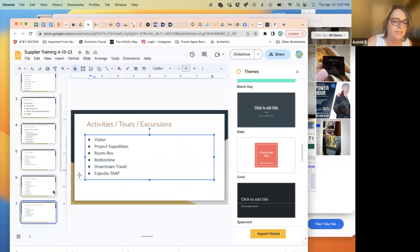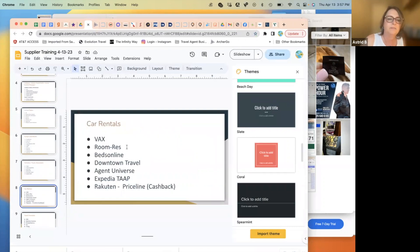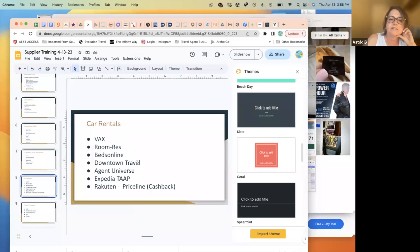For car rentals, you can use the Agent Universe trick to get links directly to major car rental companies like Alamo and Hertz, book at travel agent rates, and earn commission. Alternatively, use the usual suppliers listed. One other tip: going through Rakuten and Priceline can give good pricing on car rentals, and you just get the cash back.